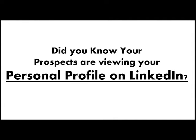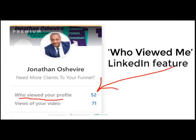Did you know your prospects are viewing your personal profile on LinkedIn? I was looking at how many people viewed my personal profile on LinkedIn and my view stat displayed the number 52. Many of those people are probably my ideal prospects, but for a long time I did absolutely nothing about it.